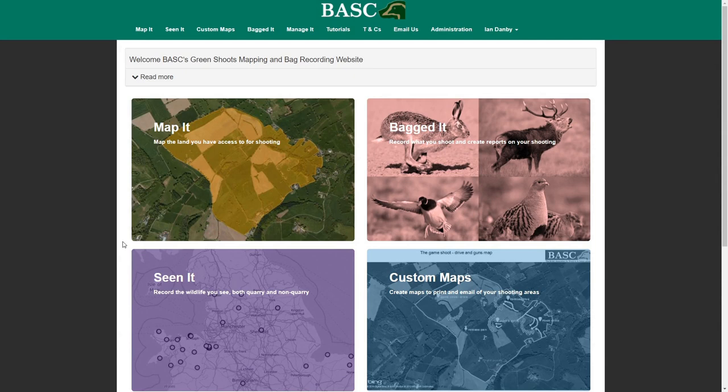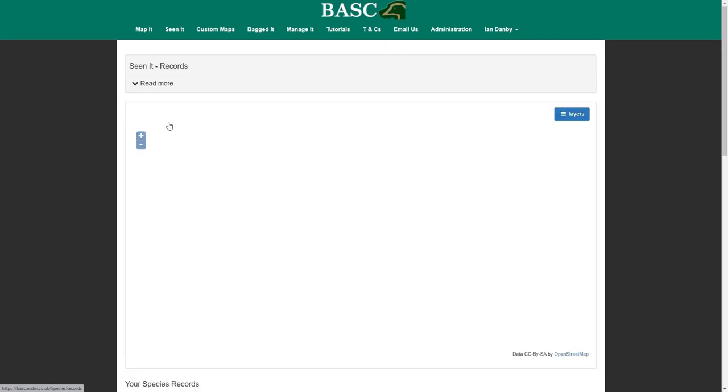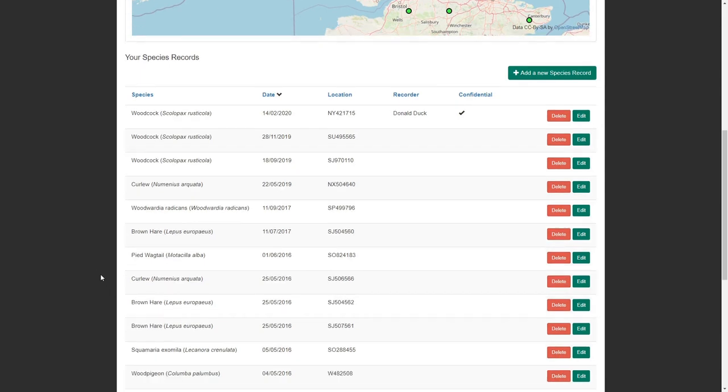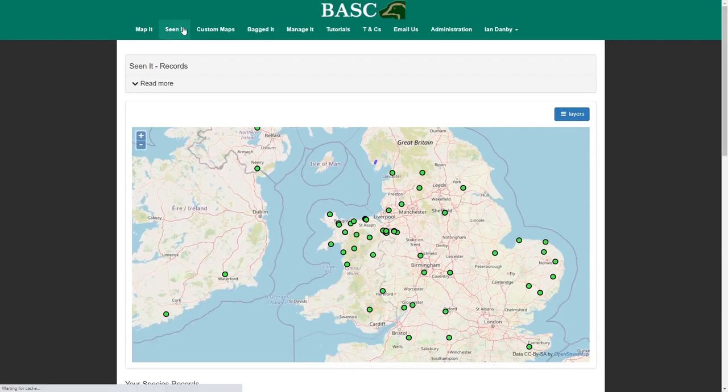The next section we've updated is the CNET section. This is where people have been adding as many records of biodiversity as they like, and they've been able to see them in a map view and then listed out underneath. And that's been great, apart from the fact that they've not been able to interrogate or filter them at all. Well, you can now.